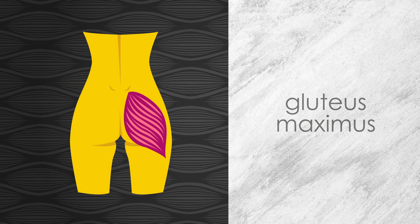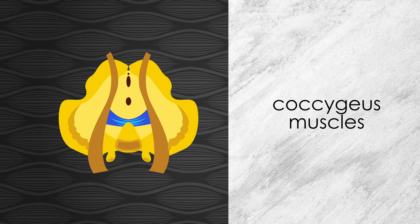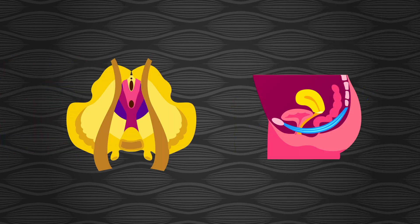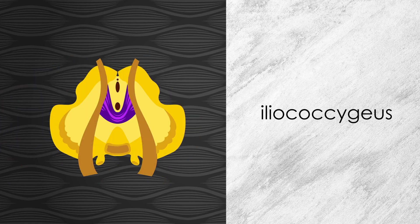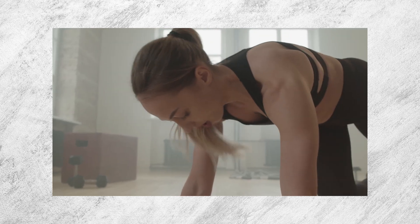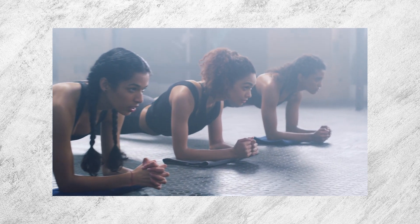Muscle anatomy. Just like the glute muscles consist of the gluteus maximus, the gluteus medius, and the gluteus minimus, our pelvic floor muscles consist of the levator ani and the coccygeous muscles. The levator ani structure, which is the main muscle group in the pelvic floor and the one we'll be mainly working on when doing pompoir or vaginal training, can be further divided into the puborectalis, the pubococcygeous, and the iliococcygeous muscles. There's a number of reasons why when we train a muscle we use a variety of different exercises, but one of them is the fact that different exercises will be more effective at stimulating the different parts of a muscle group.